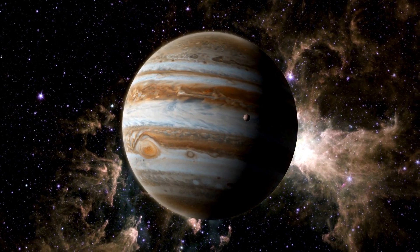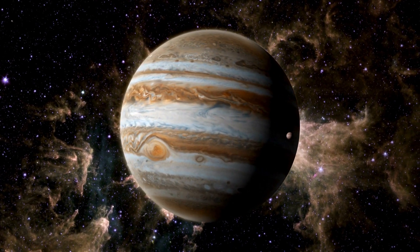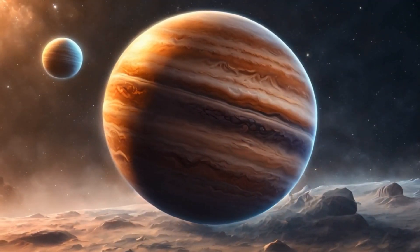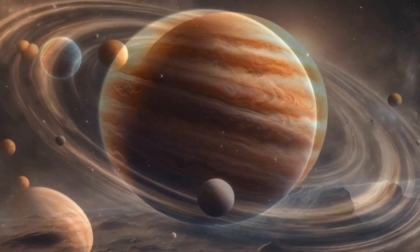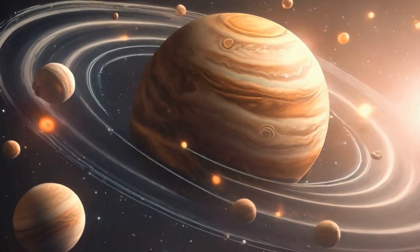Prepare for a gas giant adventure — Jupiter! This mighty planet is the largest in our solar system. It's like the king of the planets, complete with swirling storms and a bunch of moons. Jupiter is a true space giant.